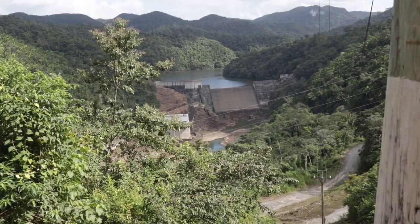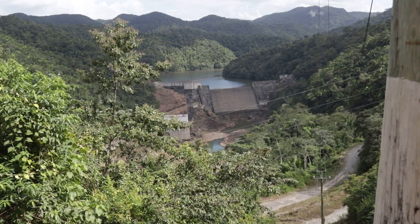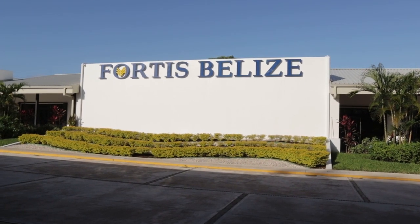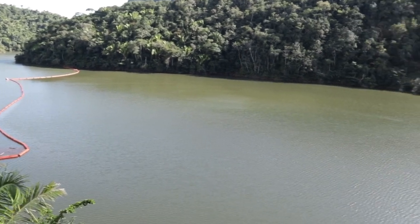Because these generation facilities, as most people would know, are mostly in remote areas. Vaca, much like its sister dams, sits in the far-flung reaches of Cayo District. In March 2007, Fortis Belize and Belize Electricity Limited signed a 50-year power purchase agreement related to electricity generation by the Vaca Hydroelectric Facility.